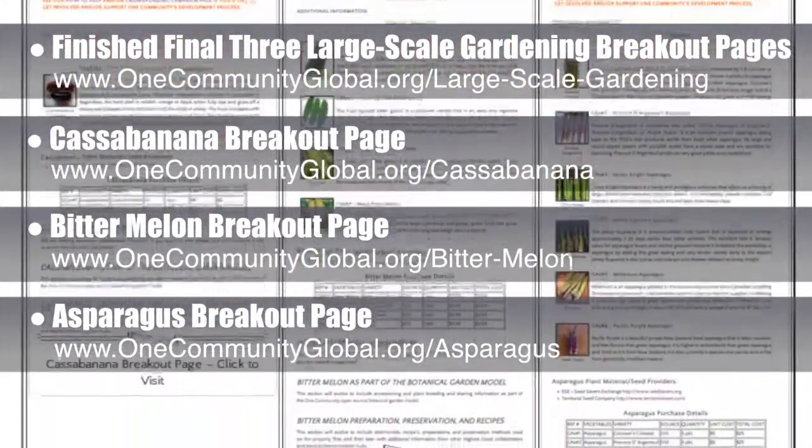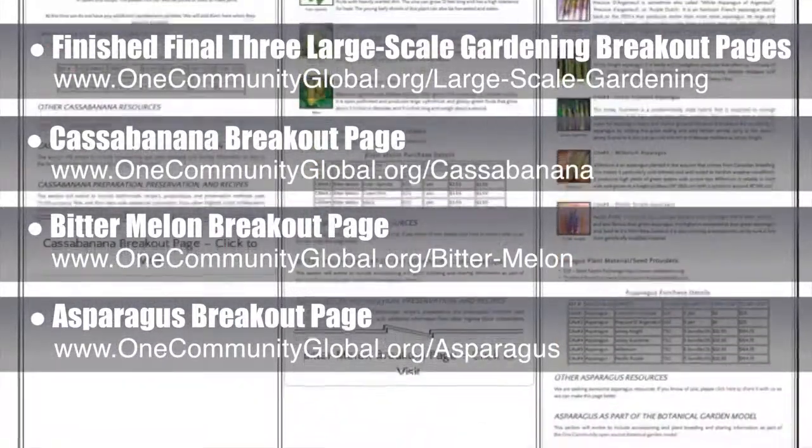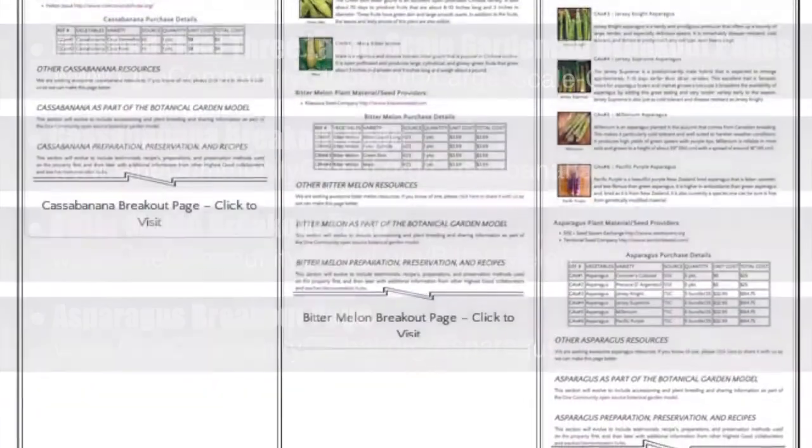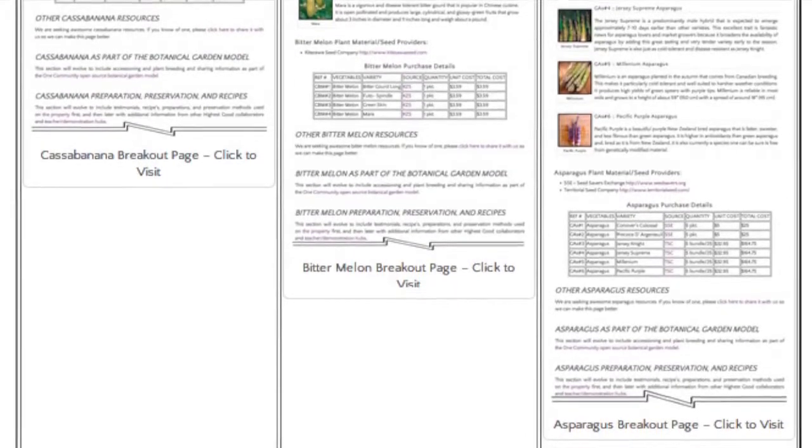These new pages load faster and also give us the space we'll need to add recipes, gardening tips, harvesting and canning tips, and videos. Contact us if you have any great resources related to any of these plant species, because these pages will continue to develop indefinitely.